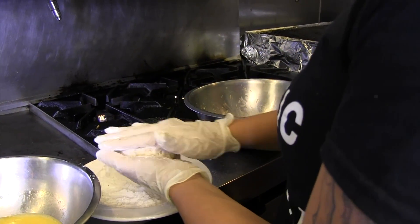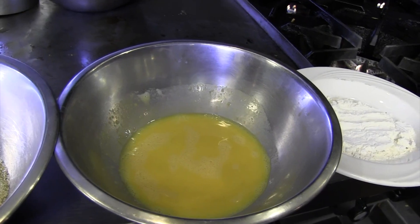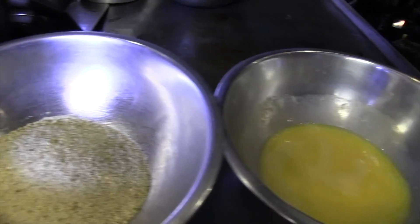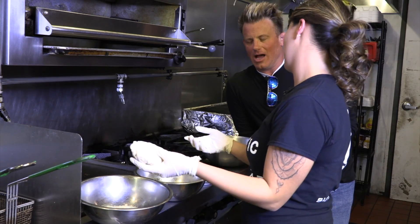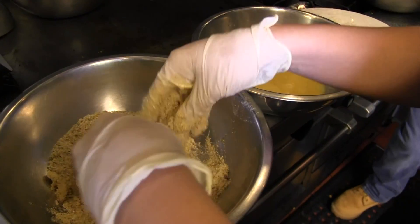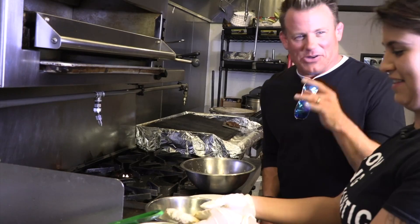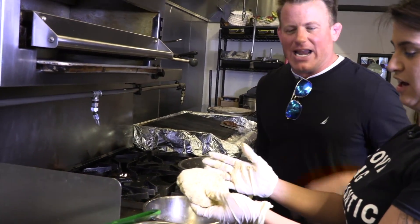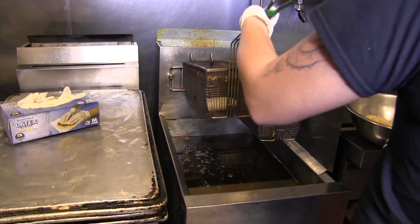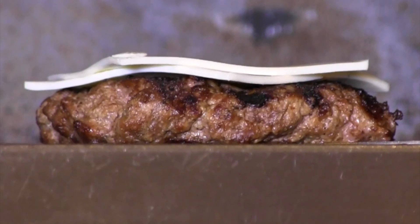We're going to dust it in some flour so everything can hold on to it. Put it in an egg wash. Throw it in the bread crumbs. Egg wash a second time. Now some bread crumbs. Now it goes in the deep fryer. And how long will that cook for? About three minutes. We're going to put two slices of American cheese on it and melt that down. So much cheese is on this thing.